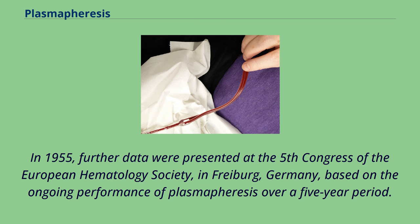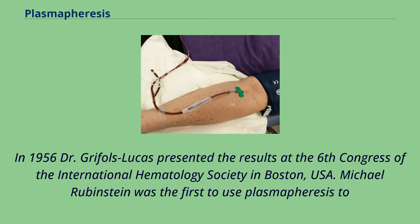In 1955, further data were presented at the 5th Congress of the European Hematology Society in Freiburg, Germany, based on the ongoing performance of plasmapheresis over a five-year period. In 1956, Dr. Grífols i Lucas presented the results at the 6th Congress of the International Hematology Society in Boston, USA.